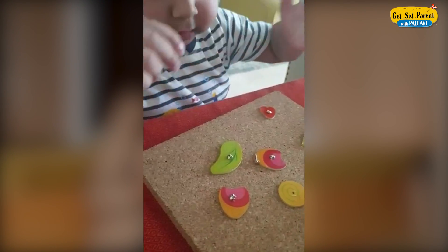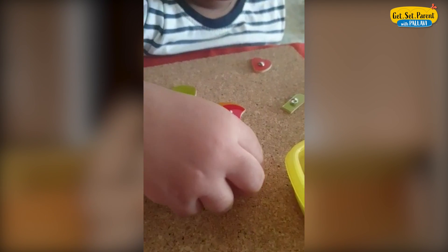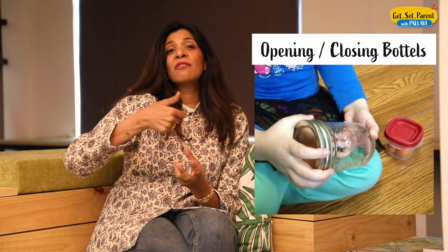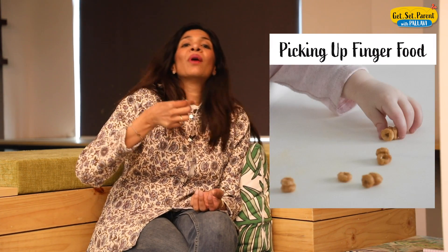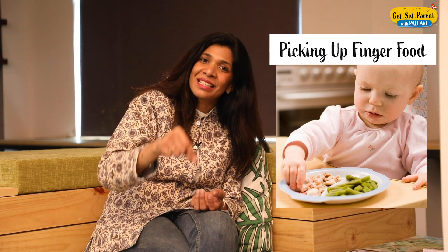Our job as parents is to constantly allow and aid children in developing finger muscle control. Some more activities you can try are opening and closing of clothespins — the normal clothespegs we use — or opening and closing of bottle caps. It could even be finger food. When you have a baby of one or one and a half years, they like to pick up their food and eat by themselves. All of these are massive aids in finger muscle development, which help the child become more confident when it comes to their writing capabilities.